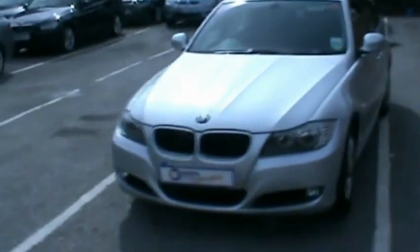Hello and welcome to Imperial Car Supermarket. Here we have the BMW 320 diesel on a 58 plate. We're just going to do a quick tour of the vehicle to highlight the features and benefits.